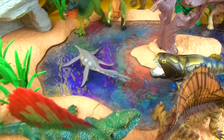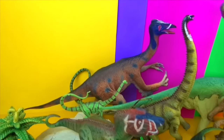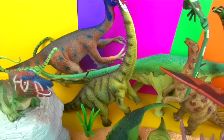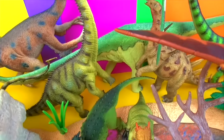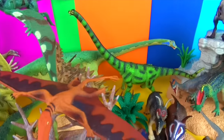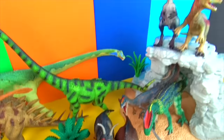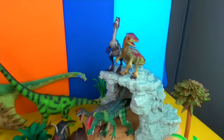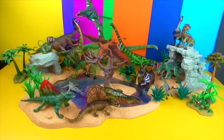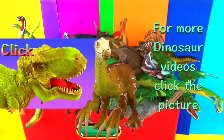I didn't realise there were so many starting with the letter D. Thank you for watching my video. Stay on for lots more dinosaur videos right here on Super Fun Reviews. See you again soon. For more dinosaur videos, click the picture.